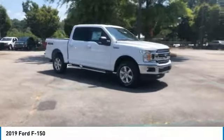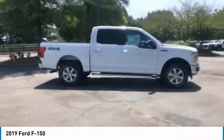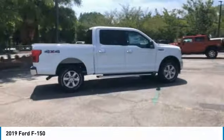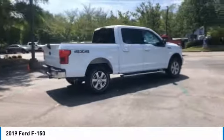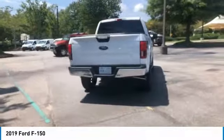Looking for the right vehicle? Check out the 2019 F-150. A Ford F-150 knows how to handle any situation. It's built to follow orders, no whining. Here are some of this vehicle's great options.